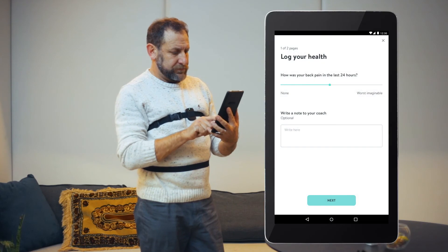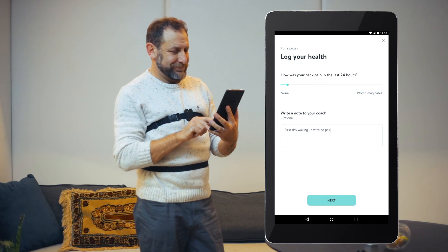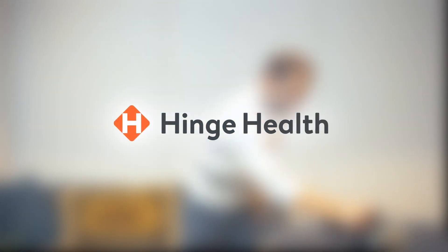By committing to the program and reading his weekly educational articles, Steve has a better perception of how to manage his condition and sees a significant reduction in his pain, so he can do the things he loves.